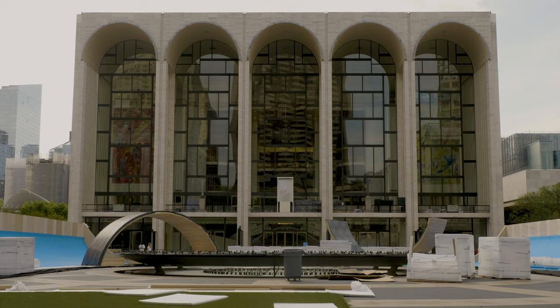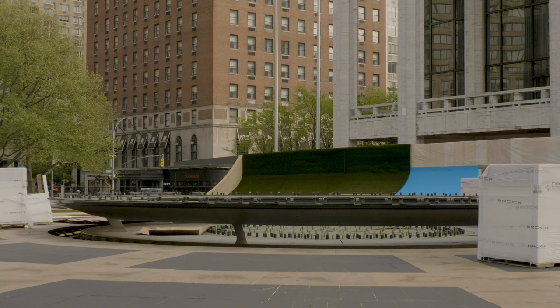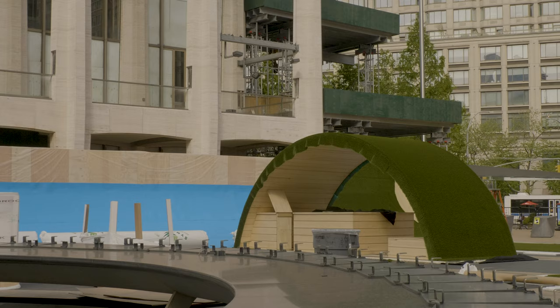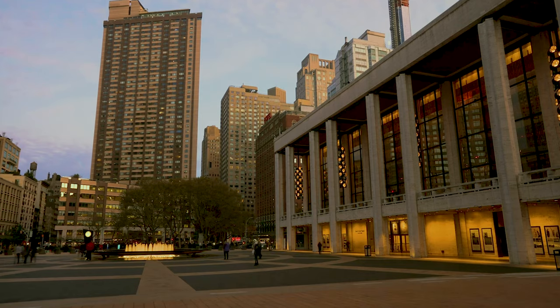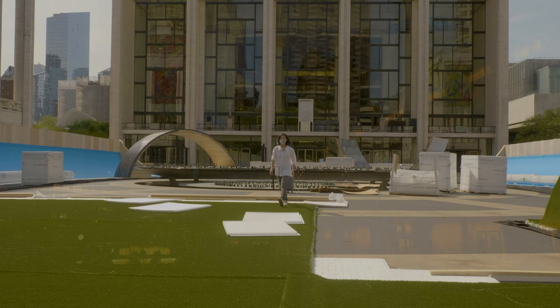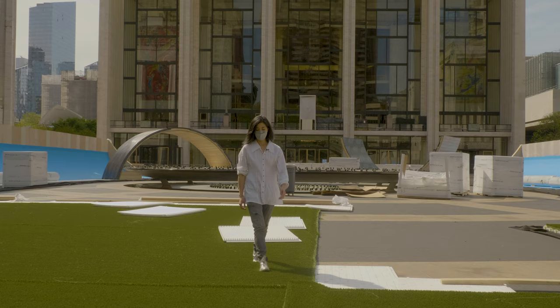Cultural space ideally should be thought of as a civic space. Lincoln Center really wanted the space to be used by all New Yorkers. In the course of that conversation, I identified that the plaza is basically a big hard surface with nowhere to sit, so for this project I proposed covering the entire plaza with grass so that anyone could sit anywhere.